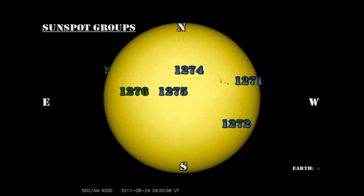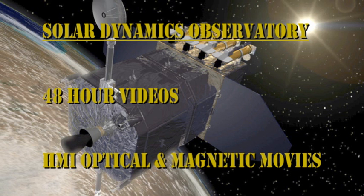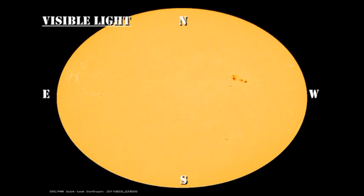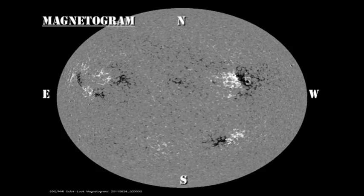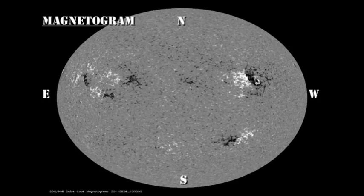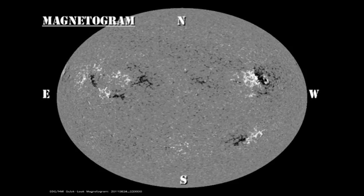So overall, solar activity has been low for the last couple of days, and the prospects are that it will remain relatively low as these regions continue to decay. Looking at the evolution of these regions in both the sunspot and magnetic movies from the HMI instrument on the Solar Dynamics Observatory, I get the overall impression of decay with a weakening and disappearance of sunspots and an overall simplification of the magnetic field. What do you see?